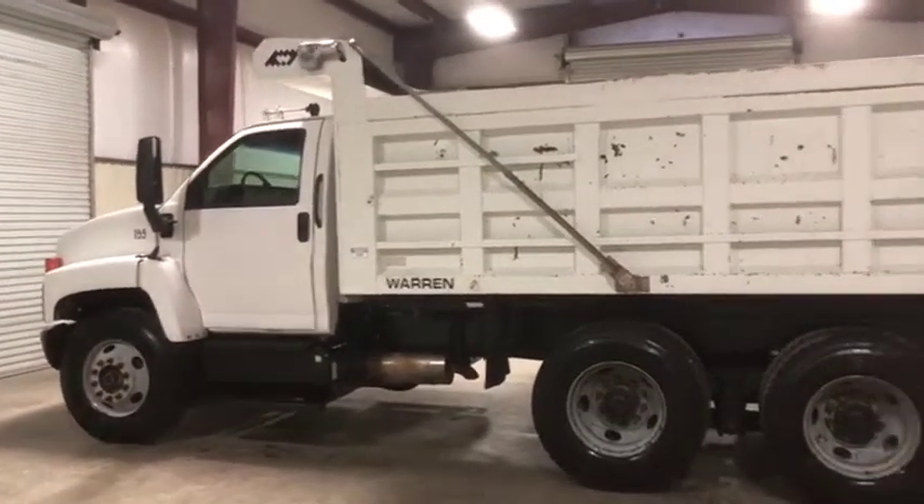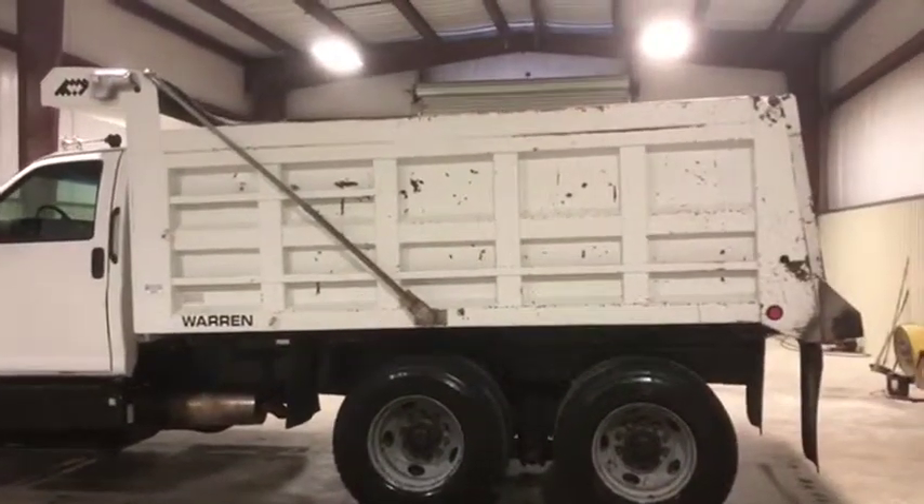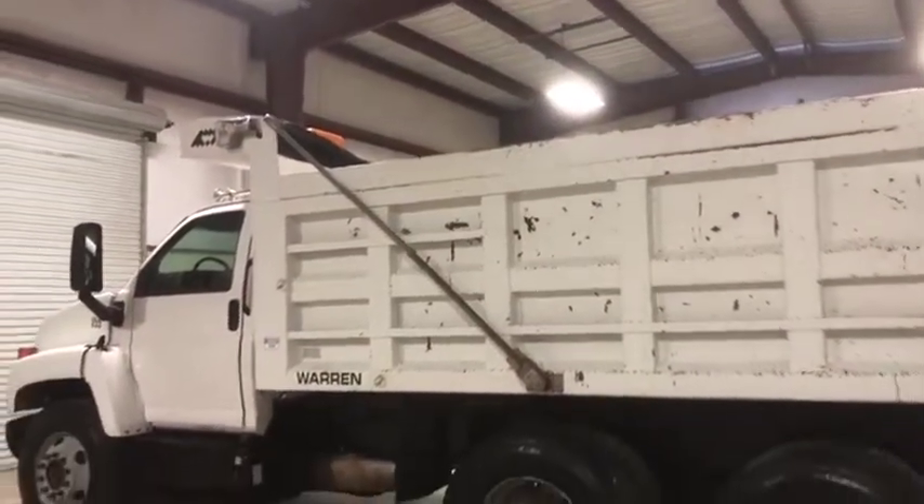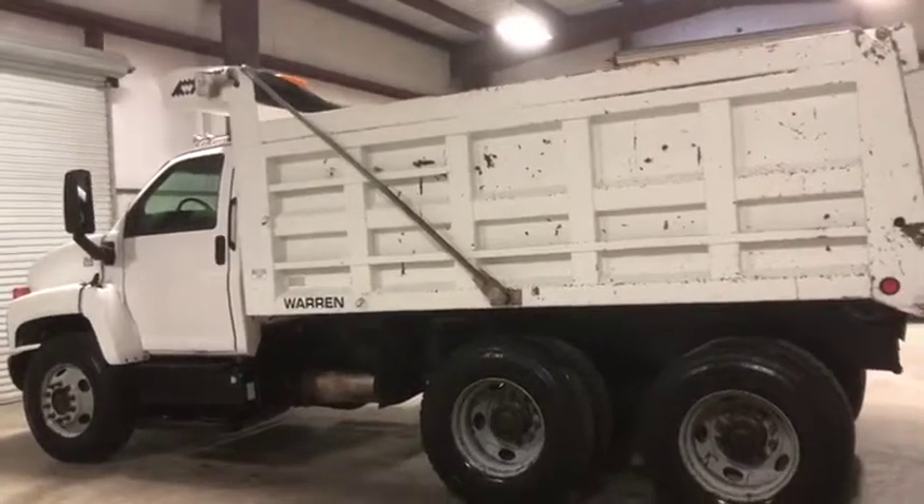It has a 7.8 diesel engine and a Warren dump bed. It's a 12 to 14-yard dump bed with that electric road start, as you can see. It's a pretty nice truck. It does crank up, it does run, it does drive, and it does seem to do what it needs to do.